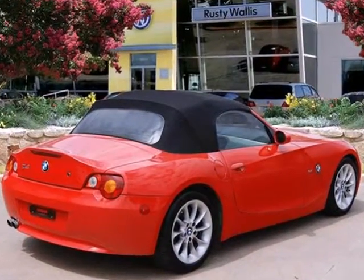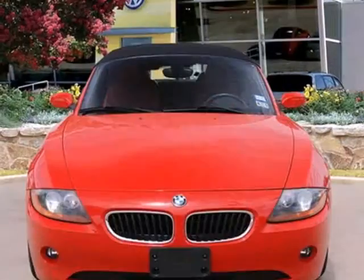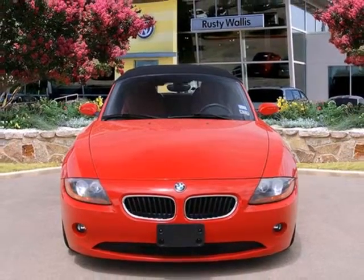With world class performance and the perfect chassis, this Z4 makes no concessions to those who want the best of both worlds in a sports car. Come in for a test drive.